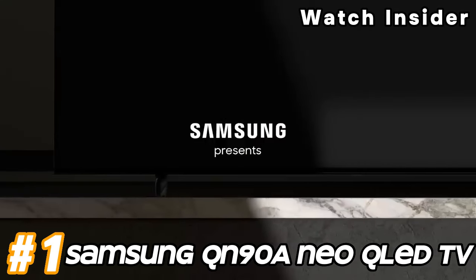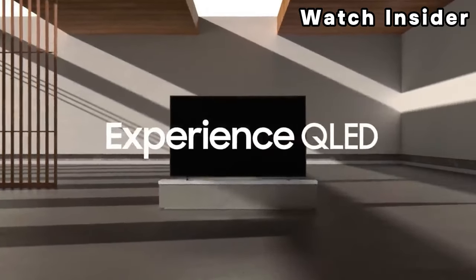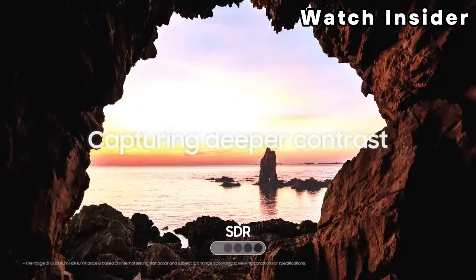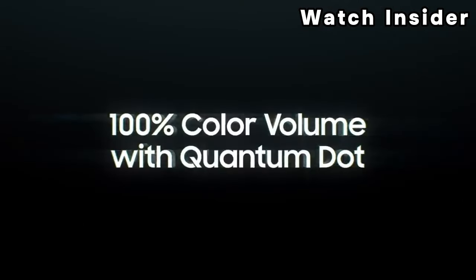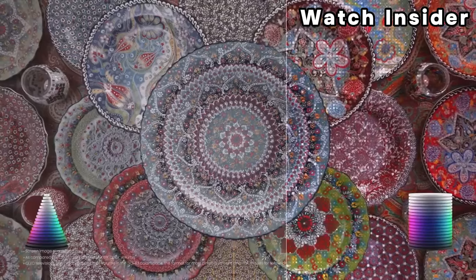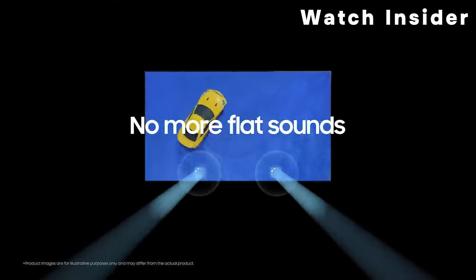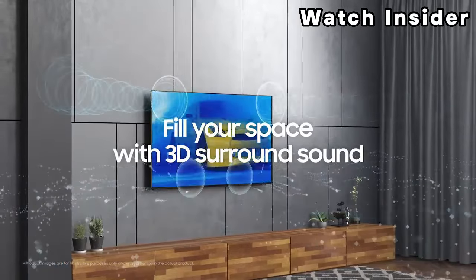Number one: Samsung QN90A Neo QLED TV. The Samsung QN90A QLED is a flagship 4K QLED TV and part of Samsung's 2021 Neo QLED lineup, which combines Mini LED backlighting with a quantum dot layer to display a wide range of colors at various luminance levels. The Mini LED backlighting helps the TV display deeper blacks with greater control over its local dimming feature, and it also gets very bright to combat glare and bring out highlights. It comes with the Tizen smart platform, which is easy to use and has a ton of apps available to download.